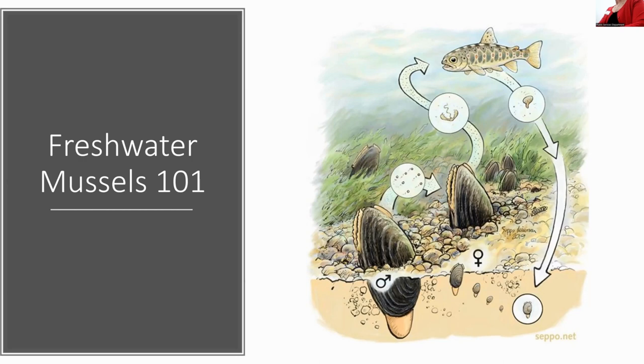Mussels are really dependent on fish, which adds another complexity — they're filtering lots of water and they need a fish. Some can only use one species of fish, some use multiple. The elephant ear uses the skipjack herring, which is a migratory fish that only moves upstream in April through May. It's a spring migrant, so the mussel has to encounter that fish at just the right time for that life cycle to continue.